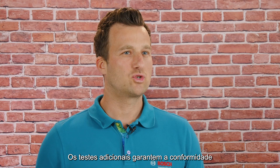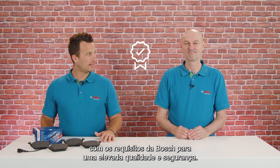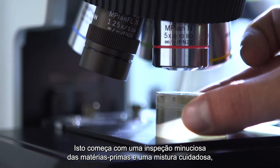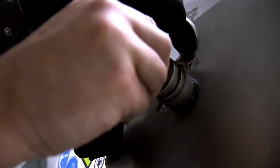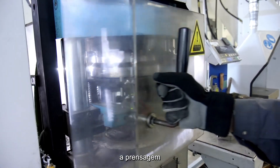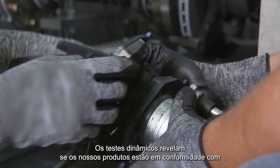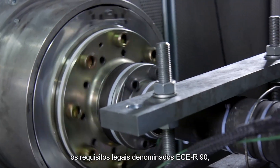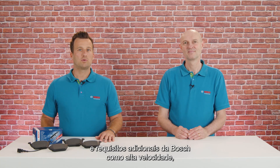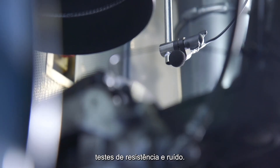The additional tests ensure Bosch requirements are met to achieve high quality and safety. This starts with elaborate raw material inspection, careful mixing, pressing, and detailed monitoring of the complex process parameters. The dyno tests reveal if our products fulfill the legal requirements — called ECE R90 — and the additional Bosch requirements like high speed, endurance and noise tests.